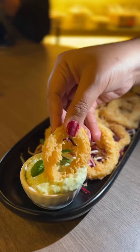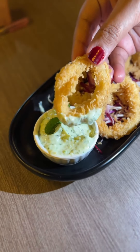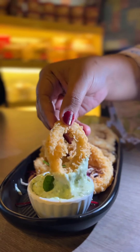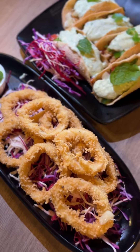First, these are 5 calamari rings, which are imported. Cilantro sauce — usually we have a tartar sauce, but this cilantro sauce is very good to eat.